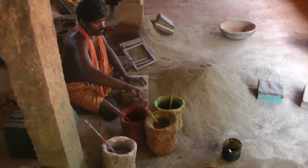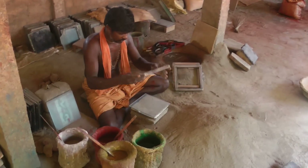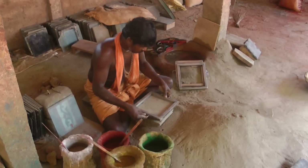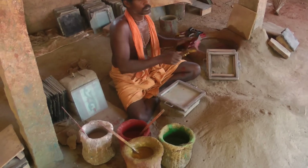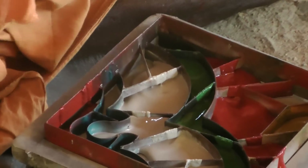Athanguni tiles are a signature handicraft of the Chetanad region in southern India. Originally, the affluent area imported German, English, and Italian tiles. Replacing worn or damaged tiles was costly, and the local tile craft was born.